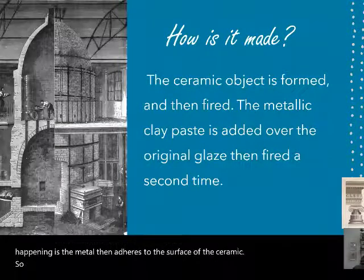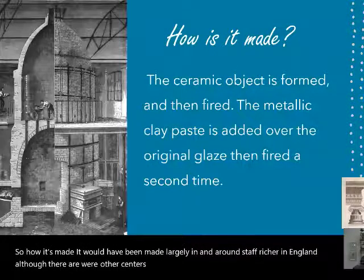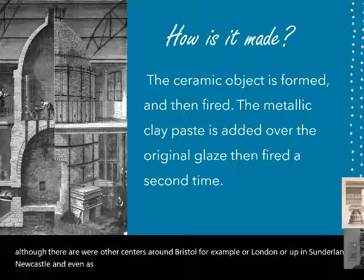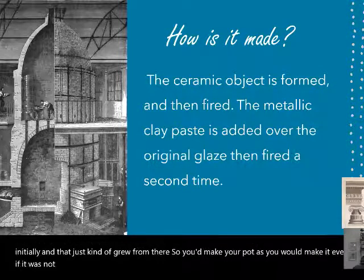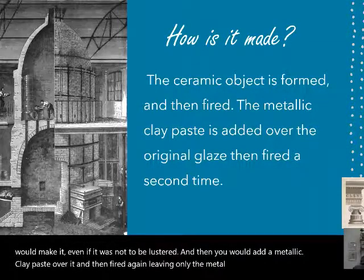How is it made? It would have been made largely in and around Staffordshire in England, although there were other centers around Bristol, London, Sunderland, Newcastle, and even in Scotland. Pottery kilns grew up on a cottage industry basis initially. You'd make your pot as you would normally, then add a metallic clay paste over it and fire it again, leaving only the metal shiny surface on your pot.